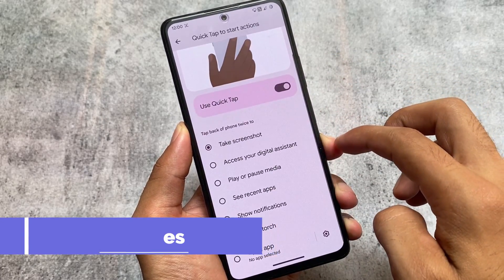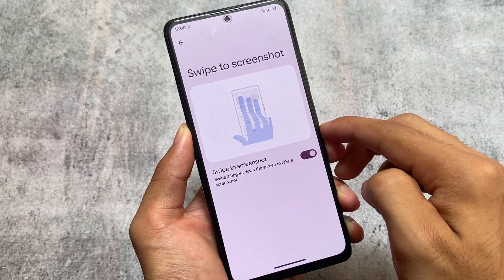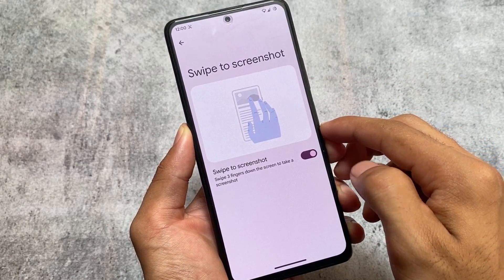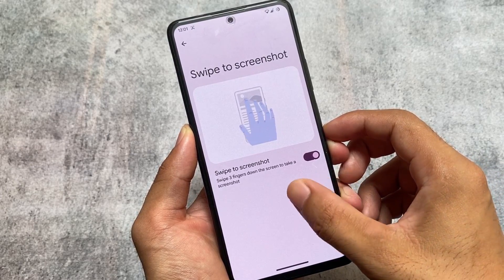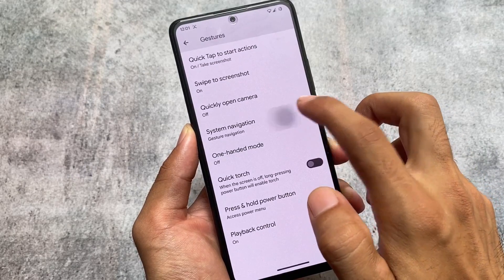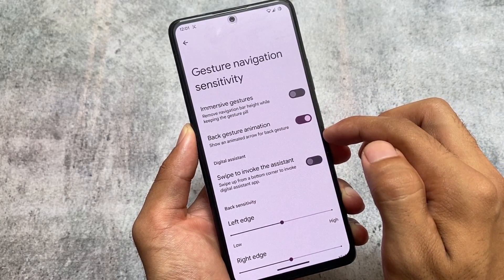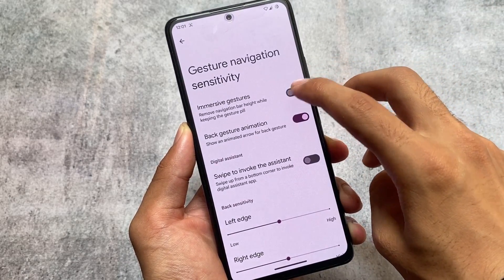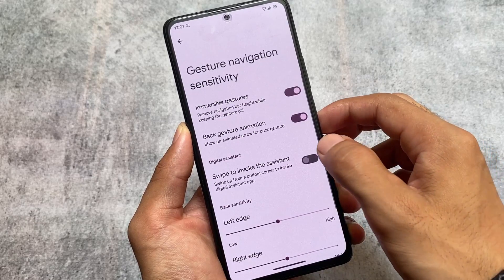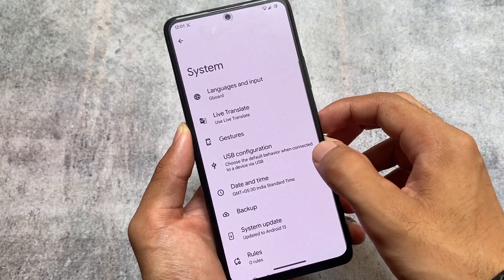In gesture options, you can see all the features like Quick Tap to start actions, which is available in Pixel-based custom ROMs and Pixel devices. Swipe to screenshot is also present. You also have quickly open camera and system navigation options. There is an option called Immersive Gestures — it says it removes the navigation bar height while keeping the gesture pill.